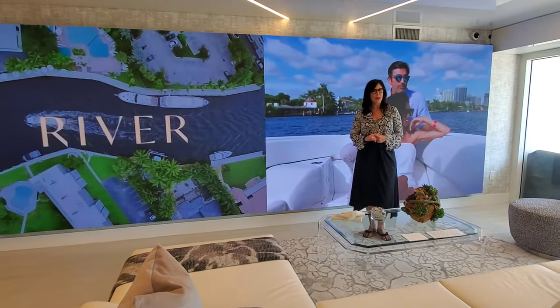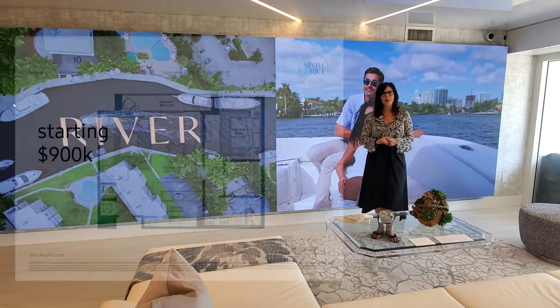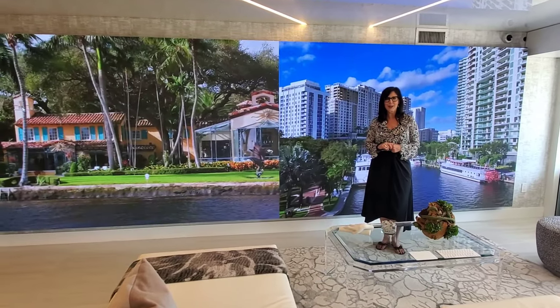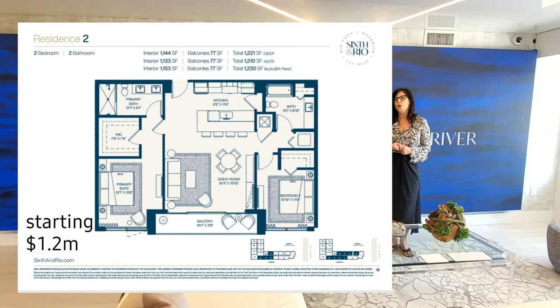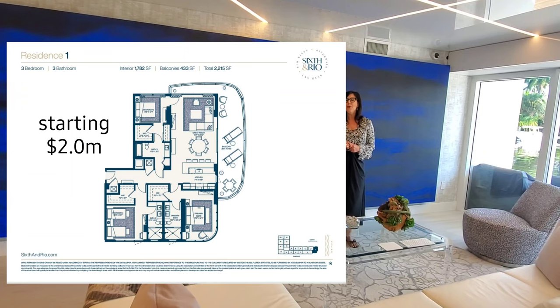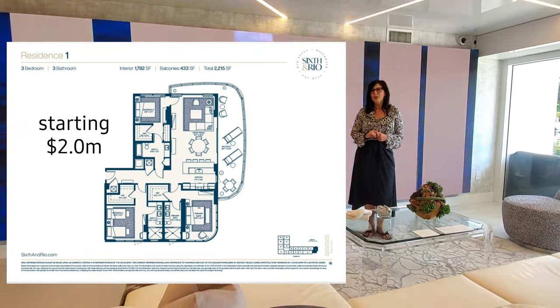This is a 90-unit development that will also have four townhomes. Starting price will be $900,000 for the one-bedrooms. Moving on up to the two-bedrooms, you're going to start at $1.2 million, and then you're going to have townhomes as an option starting at $1.6 million.